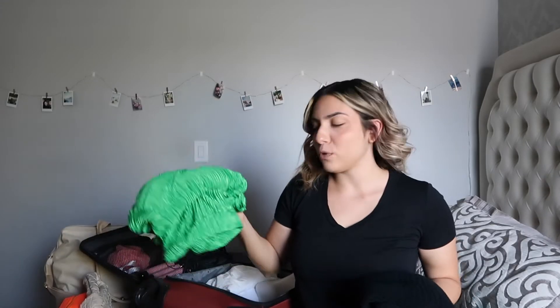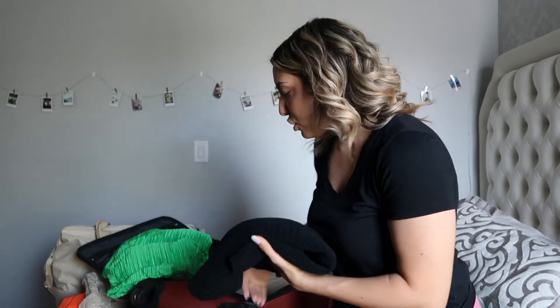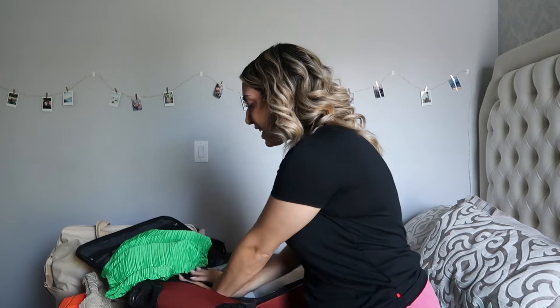I'm debating whether to bring this crochet dress from Aritzia as well. It's a little see-through, which is why I'm iffy — we're going to be with family and I'm not sure how I feel about wearing a see-through crochet dress to dinner. So we're just going to pack it just in case — it'd be great if Matt and I go out to dinner just the two of us.